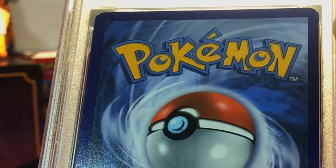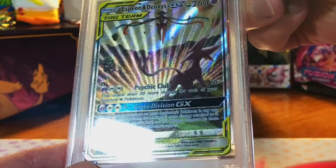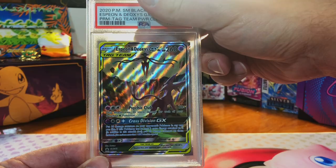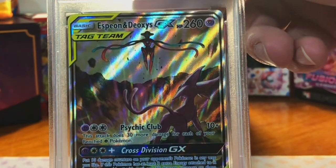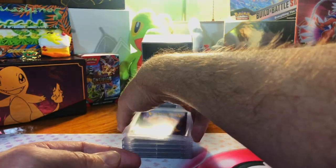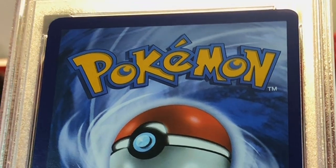Centering is great, minor whitening on the three corners — very minor. The Espeon & Deoxys Tag Team GX promo from the Tag Team Power Collection, also off TCG Player. It looks clean — I'm gonna guess a nine. There we go, a nine. TCG Player near mint card.